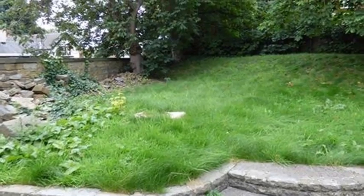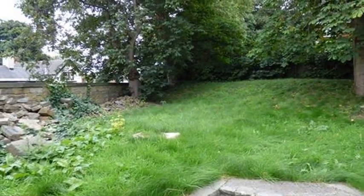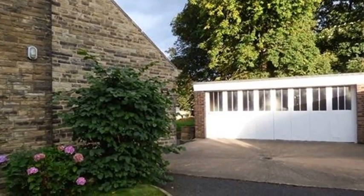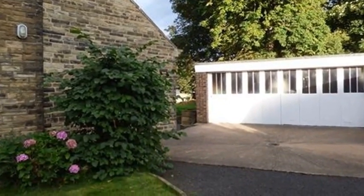Externally, the driveway leads to the detached triple garage, while the rear-enclosed garden has two tiers, with patio and lawn. To find out more about this property, contact White Gates.